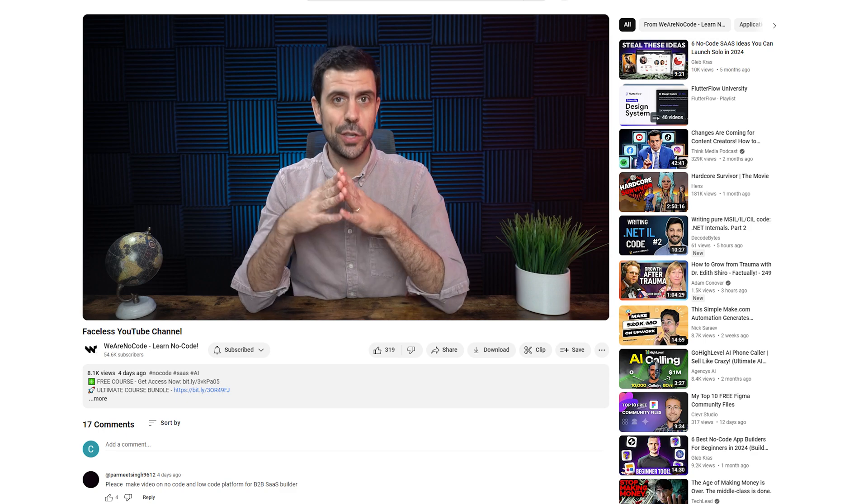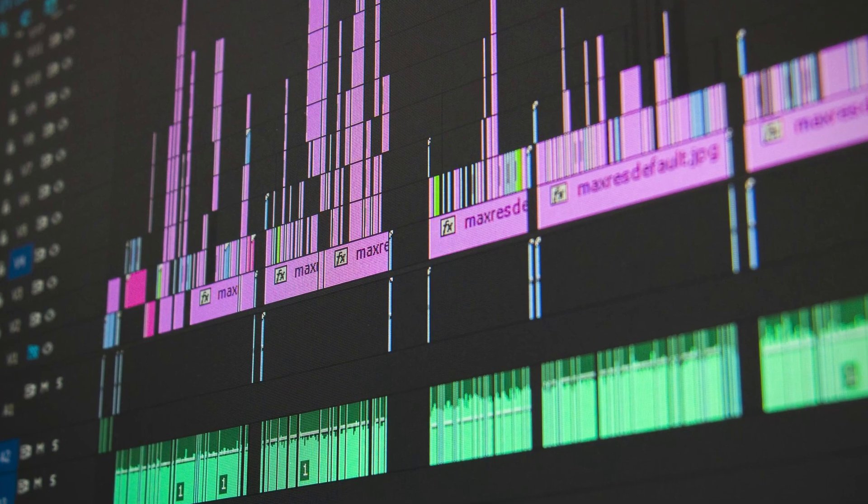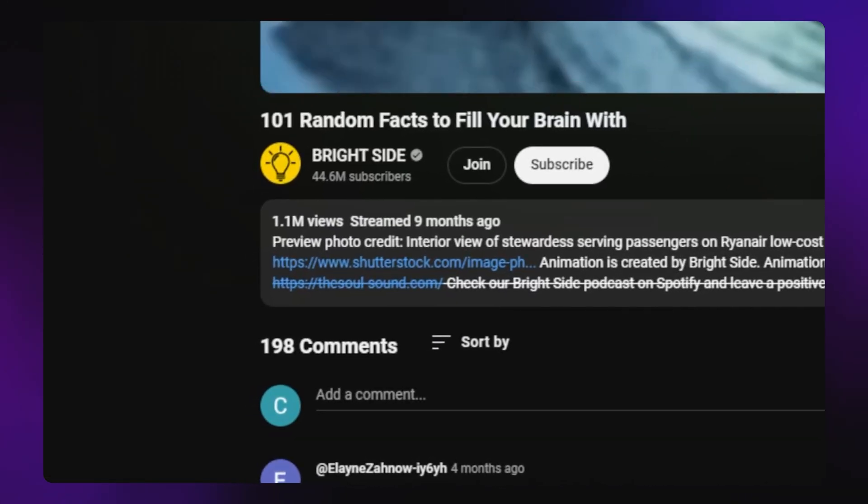If you're not interested in building a software platform, you could start your own faceless YouTube channel. This is Daniel, and he was able to generate more than half a million dollars before the age of 16 with faceless channels. Faceless channels are basically YouTube channels where you never see the person's face — you just have b-roll and a voiceover narrating the entire video. Some of these videos are getting hundreds of millions of views. The trick here would be to use Sora to create the b-roll, then record voiceovers and montage it in editing to have videos without ever showing your face on camera.